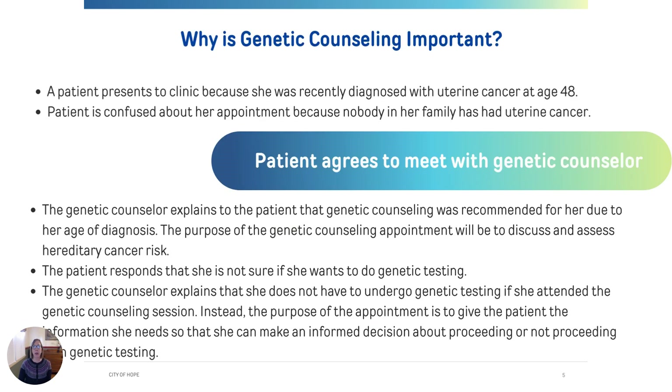We believe the genetic counseling process is important because it helps people make individualized decisions about whether genetic testing is right for them. Let's go over an example: a woman recently diagnosed with uterine cancer at age 48. She may be confused about why she was referred for genetic counseling because no one in her family has ever had uterine cancer. But it's simply because she was diagnosed under the age of 50 — that's a red flag in her doctor's mind. The genetic counselor would explain that having a genetic counseling session does not mean she has to have genetic testing; that's a very individual decision. During the process, we explain the different choices for genetic testing and help patients decide what's right for their individual situation.